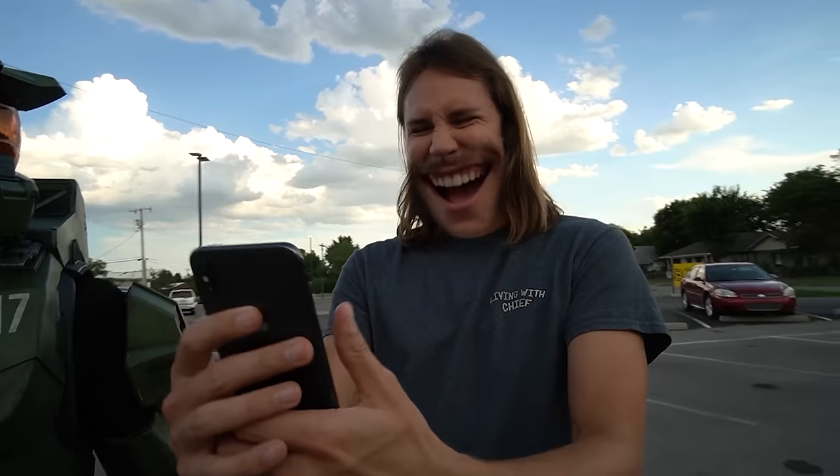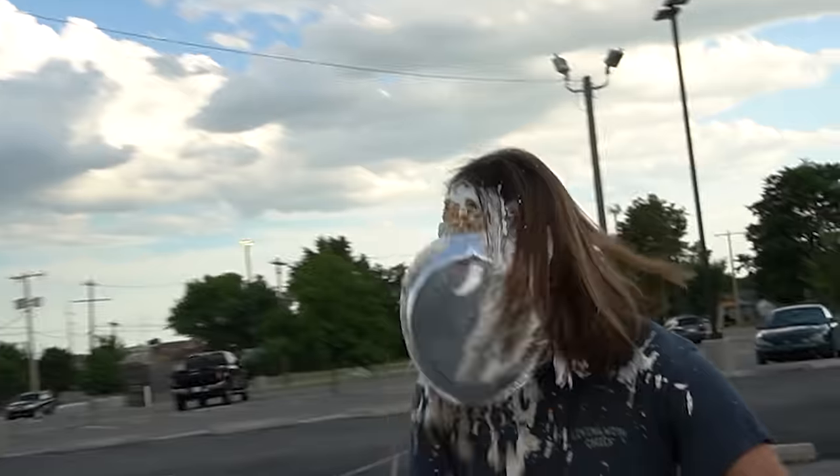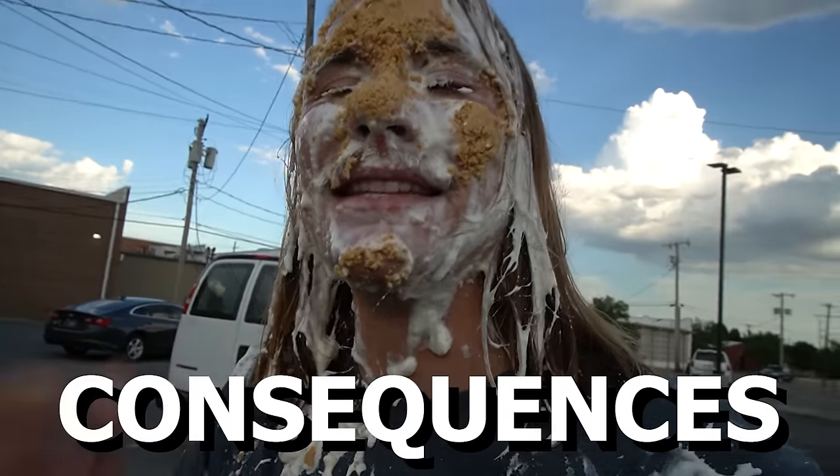Hey, Ryan, watch this. So today we're playing You Laugh, You Lose. And as you just saw, losing has some pretty intense consequences. Tasty consequences.